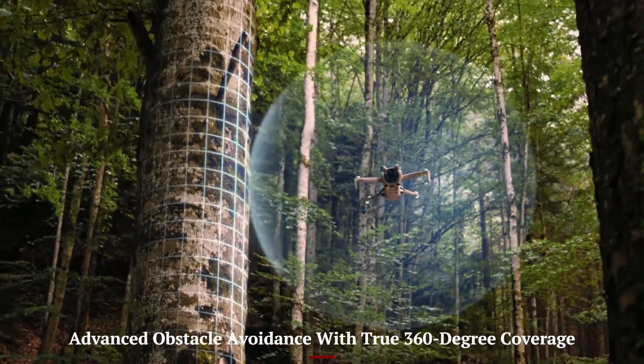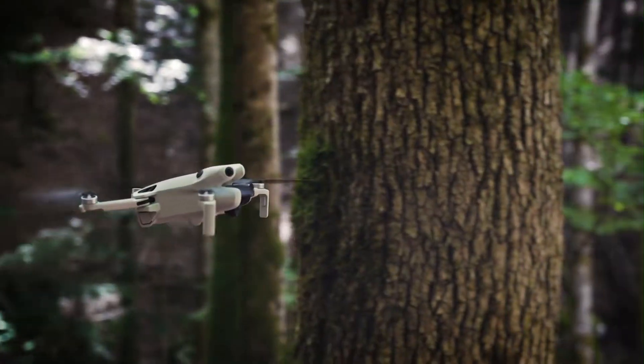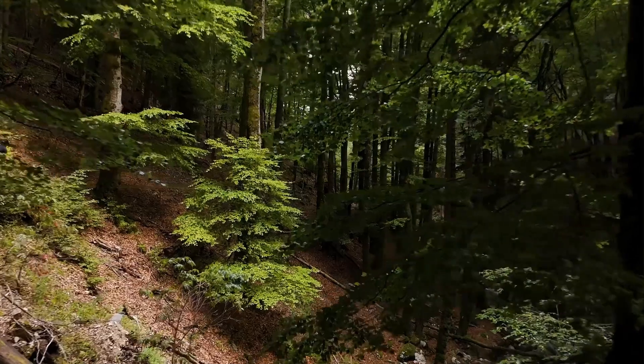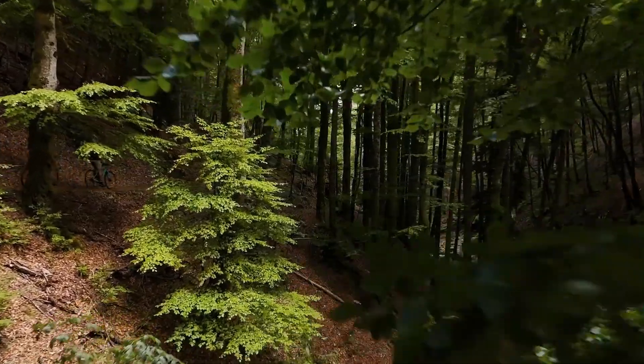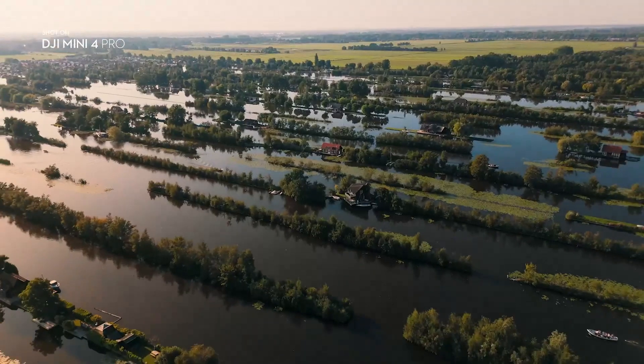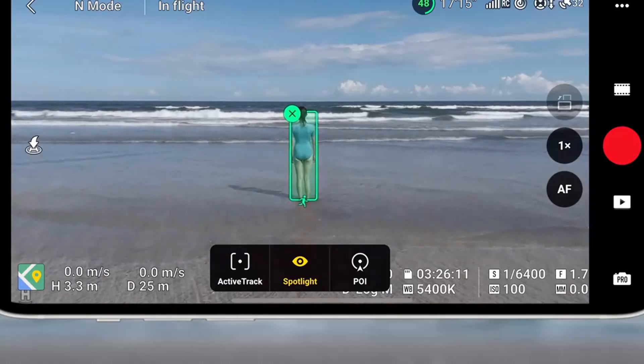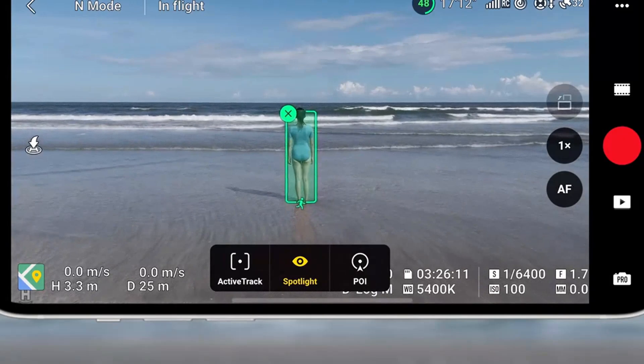Advanced obstacle avoidance with true 360-degree coverage. Unlike its predecessors, the Mini 5 Pro now features full-range obstacle avoidance thanks to sensors on the front, back, sides, top, and bottom. This creates a true 360-degree protective field, allowing for much safer flying in complex environments.